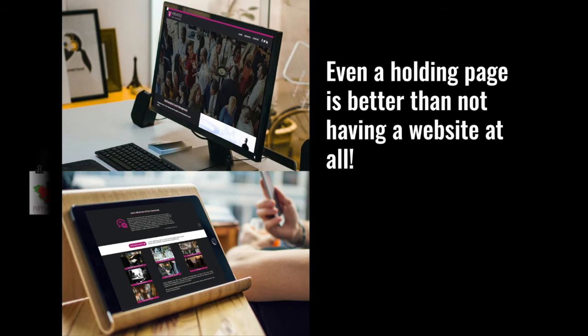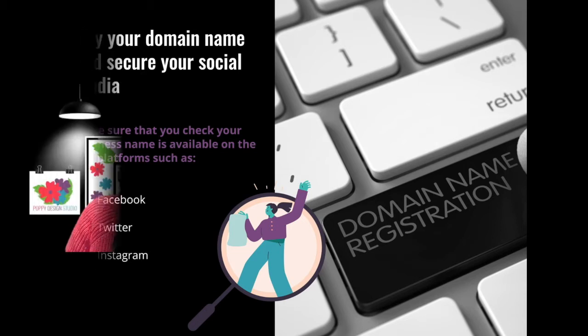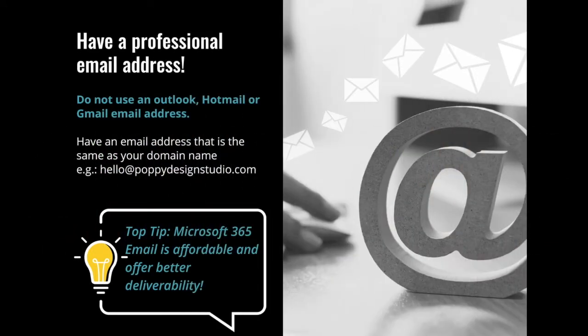It looks better when you're replying to things as well. A professional email adds confidence to people visiting the site. If you see a builder's van with tim@hotmail.com, it's not going to inspire confidence. But tim@thisismybuilders.com shows they're at the next level. Even if you're only selling on Facebook, have your domain name there — even with just a coming soon page — and have the professional email for people to contact you. It's all about confidence and instilling that into your customers.